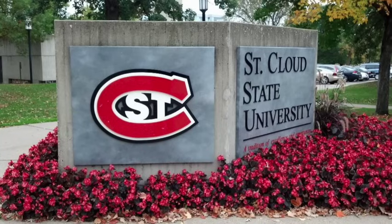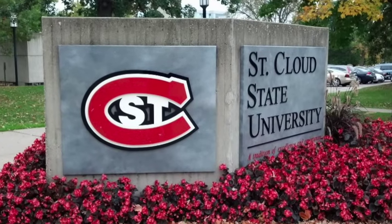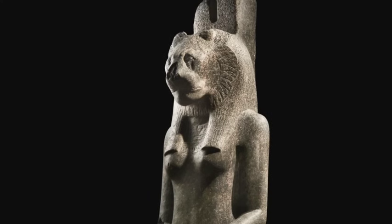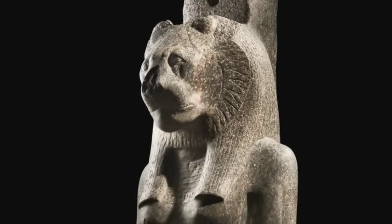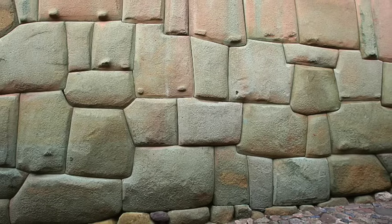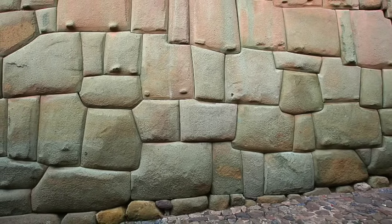Professor Ivan Watkins, a geologist and stonework expert from St. Cloud State University in Minnesota, investigated some of the stonework in microscopic detail. He says that the primary indicator of how a stone was processed or worked is the condition of the surface of the material at microscopic level. During his investigation, he found that Inca and Egyptian stone masonry had similar workmanship, indicating that the same technology was available across both nations.